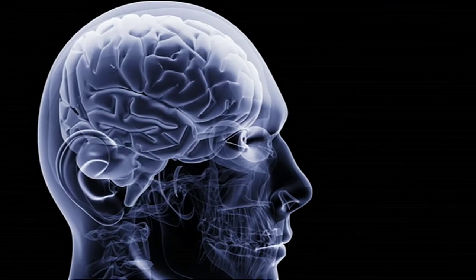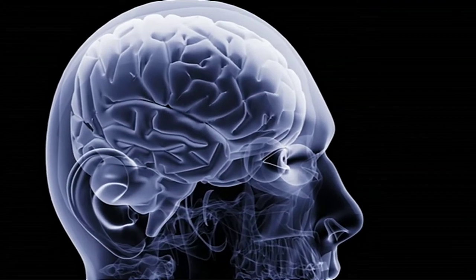The process behind memory supplements is very complicated. A variety of ingredients that are thought to support memory are used in combination with one another to assist brain activity and memory in different ways.